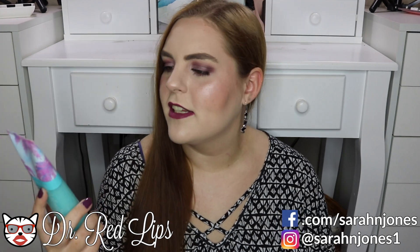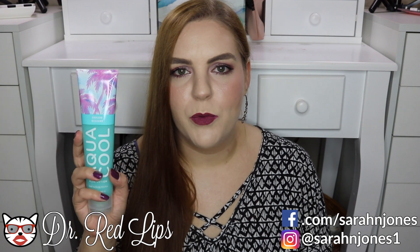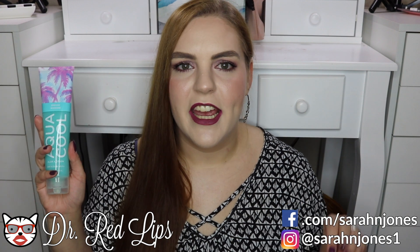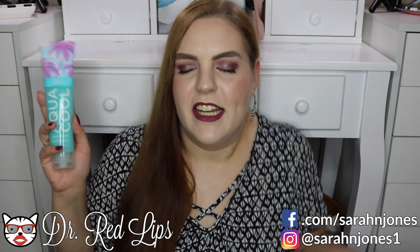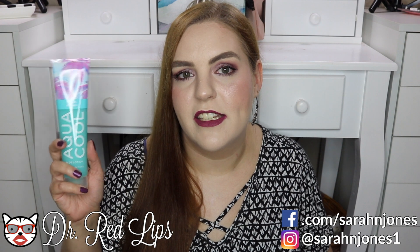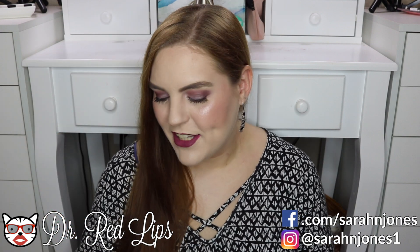Next is the Aqua Cool aloe lotion from Bath & Body Works in the scent Endless Weekend. It's actually not super moisturizing, so I don't use it on my hands, but what I really like is that it sinks in super quickly. I use it on my legs and feet because I have a thing about heavy lotions taking forever to sink in and making me feel like I'm sticking to my clothes. On my legs and feet I don't need quite as intense hydration, so this works really well in that capacity.